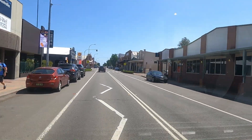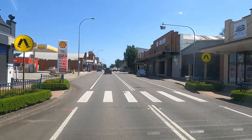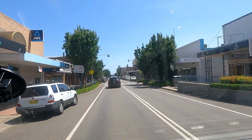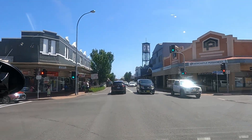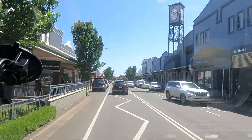Here we are passing through Cessnock. Cessnock is a city in the Hunter region of New South Wales and dates back to 1826. The Hunter was and still is an active coal mining area. Cessnock has transformed itself from a coal mining town to the tourist gateway to the vineyards of the Hunter Valley.